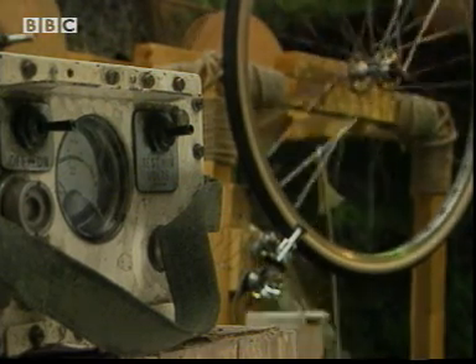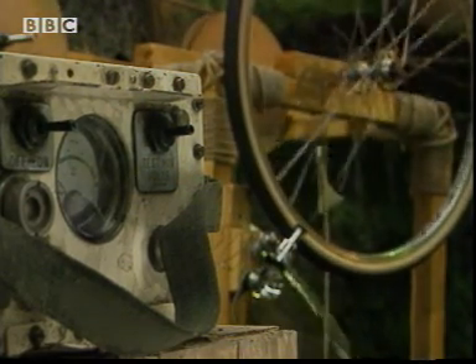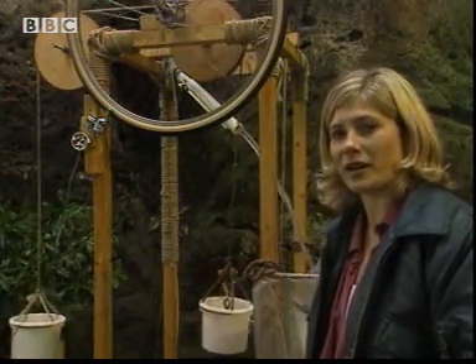This is the radio from the plane. I've built a machine to try and make it work. Now what energy transfers are going on here?